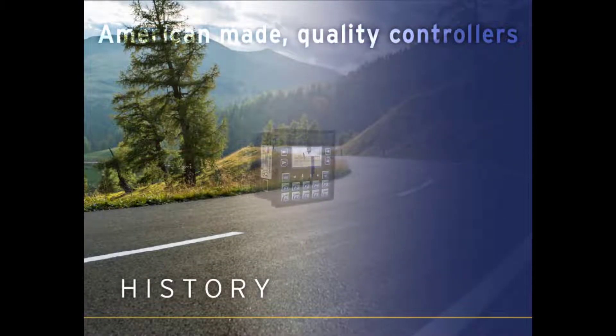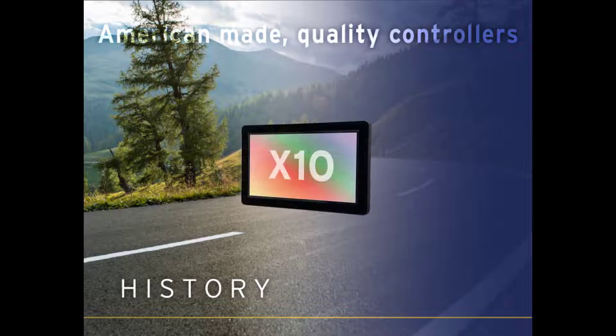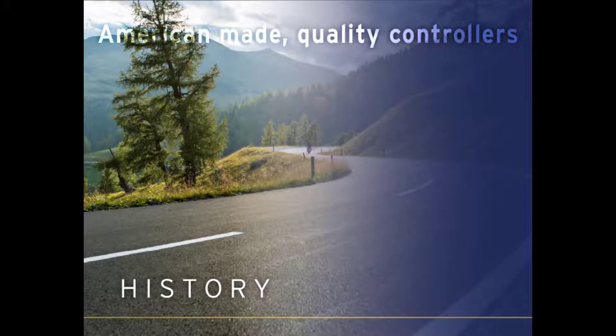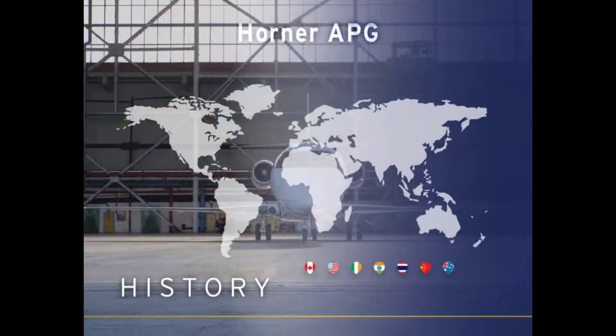We offer a wide range of solutions to meet nearly every budget, and our durable, high-performance designs position our controllers to give their respective applications a quick, proven ROI. While many of our products are manufactured and assembled in the United States, the reach of our organization is truly global, including our worldwide distributor network.